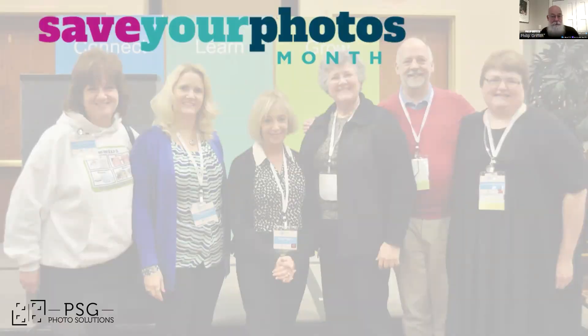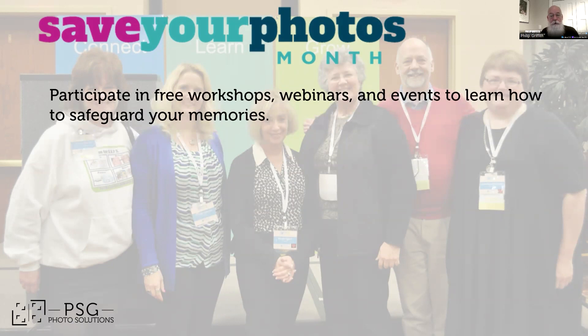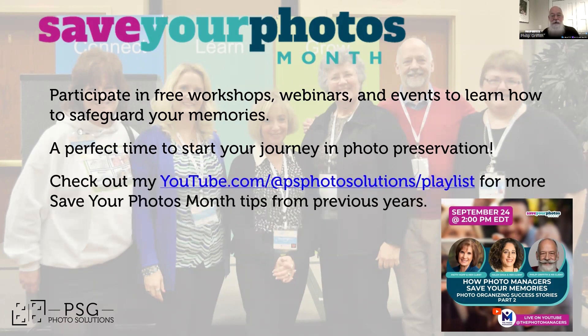Also, take advantage of Save Your Photos Month. You can sign up for a list of free workshops, webinars, and YouTube live events to help you learn the best ways to preserve your memories. I'll be on with a recent client this coming September 24th at 2 p.m. It's the perfect time to start your journey in photo preservation, and it's way more fun than spring cleaning. I also have a number of YouTube videos from previous Save Your Photos Month, and I'll put that link in as well.